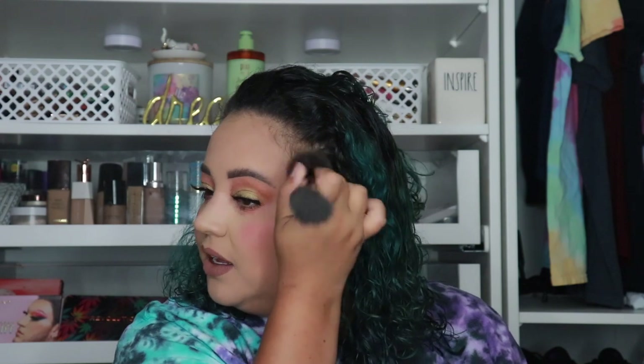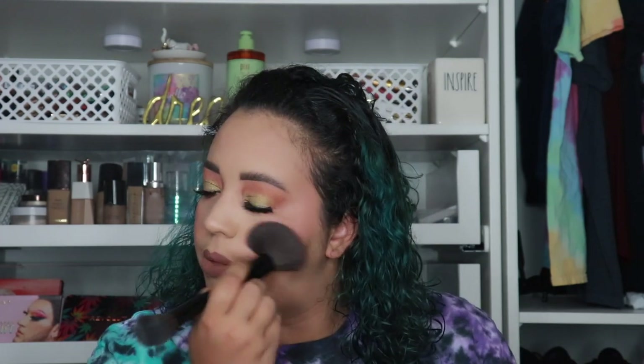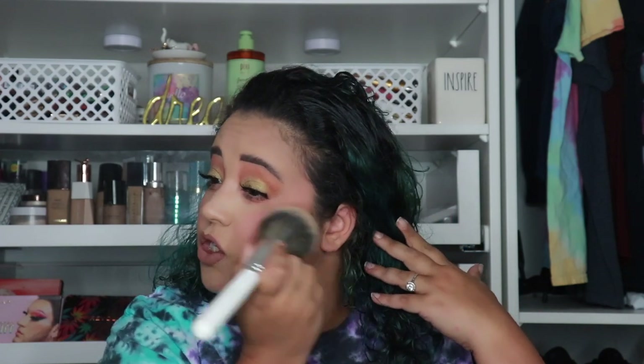Trying the blush next — new one on one side, old one on the other. The new blush goes on beautifully, I love it — it's one of my favorite blushes and it took nothing to get it on my face. Trying the old Rosie on the other side. The pigmentation is similar but I'm experiencing patchiness with the new formula. It's just patchy — look at how the old one is beautiful and smooth while the new one is patchy. I have to come in with another brush to clean it up. I'm going with the old one for this blush.